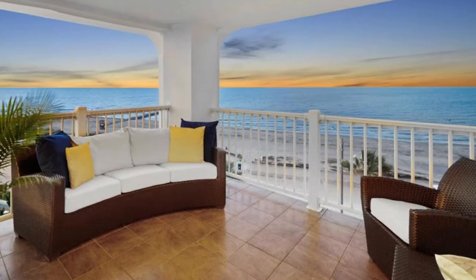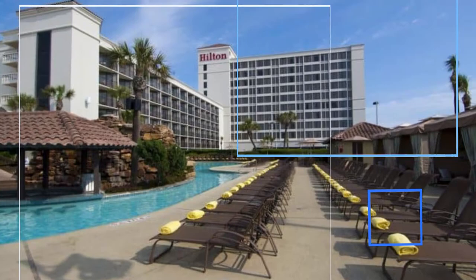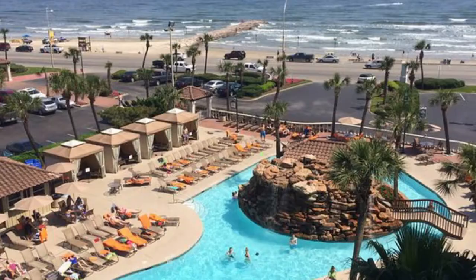Start your day with breakfast in bed before taking a dip in the outdoor pool and grabbing a drink from the Longboard Pool Bar. Number three: Hilton Galveston Island Resort. You'll be surrounded by a lush tropical landscape at the Hilton Galveston Island Resort.